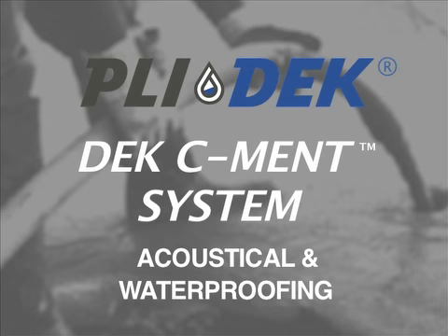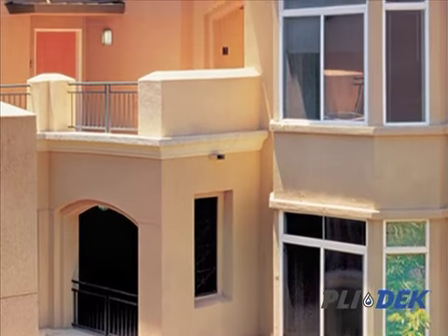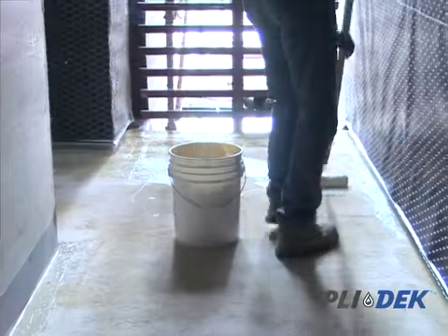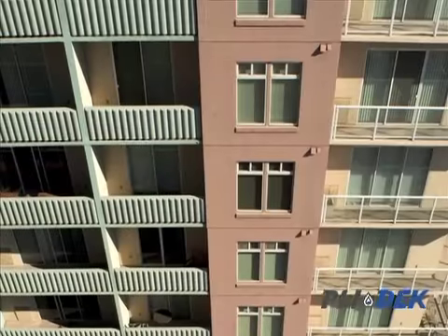Together, the DeckCement and the Condex system offer an innovative system that provides enhanced acoustical performance with a lightweight waterproof deck coating for sound waterproofing solutions. This unique combined system is ideal for corridors and areas above living spaces.